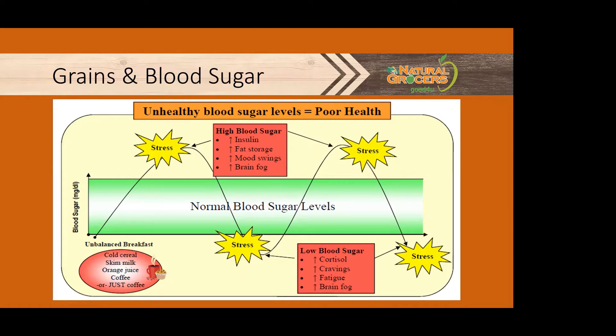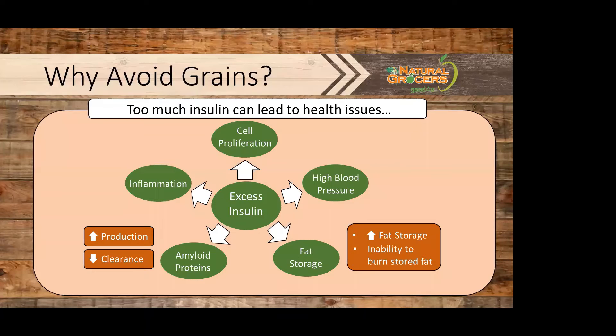Sustained increased levels can cause gut damage. It can also lead to cravings for sweet, salty, caffeine, and processed foods. Fatigue and brain fog are all likely at the bottom of that roller coaster. We want balanced blood sugar and balanced insulin levels. We need some insulin to support growth and healing, but too much can lead to a wide range of health issues including increased fat storage, inability to burn stored fat for energy, increased blood pressure, increased cell proliferation, increased production of amyloid proteins in the brain and reduced ability to clear them, and an increase in inflammation.